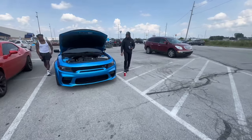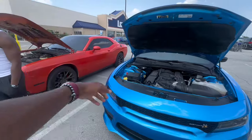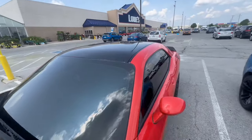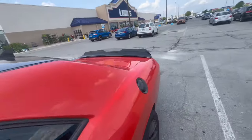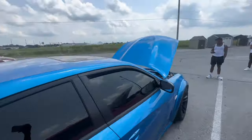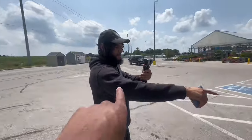The next difference: he's got B5 Blue and I've got Go Mango orange. Mine is also painted a little differently — I've got black on the top, black on the hood, and a black spoiler. He's got a matte black spoiler but he doesn't have the black accents yet, so he's all B5 all around.